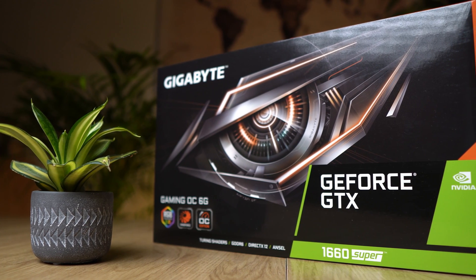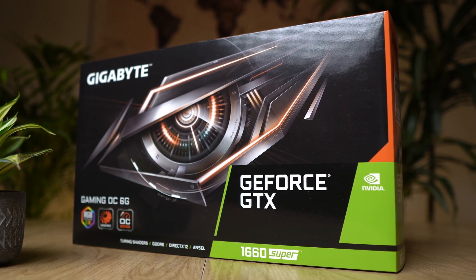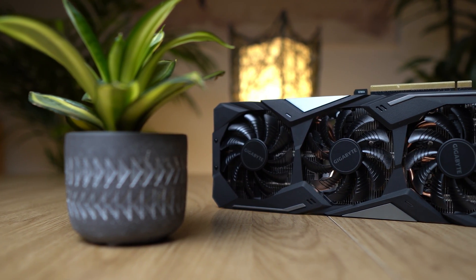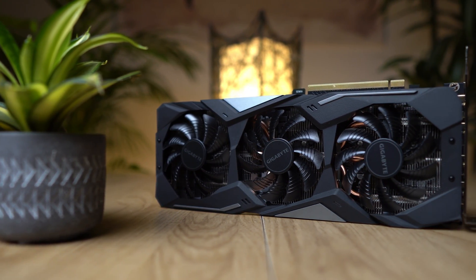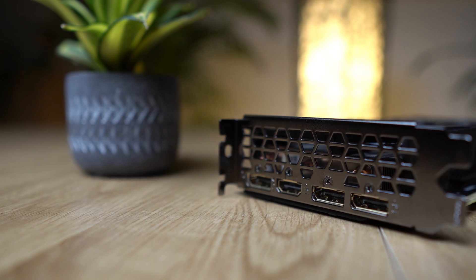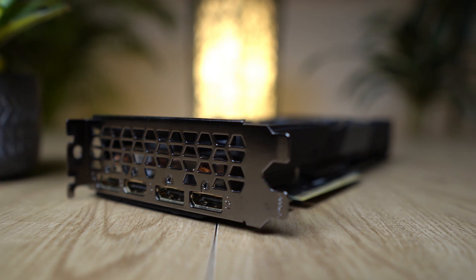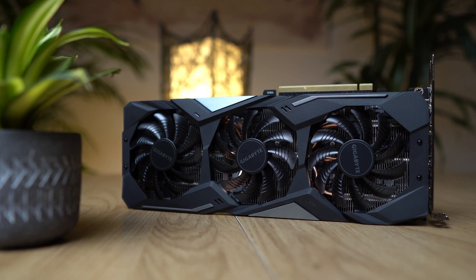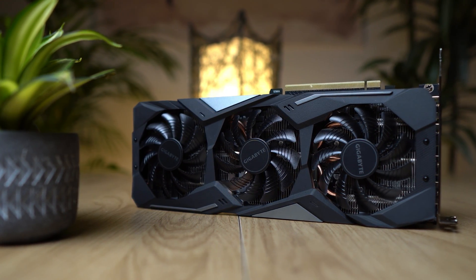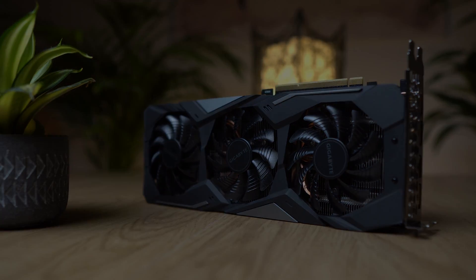With the Nvidia 20 series still being priced relatively high, this GPU is a great alternative for any mid-range gaming PC. To answer the question of the title, I think in late 2020 the GTX 1660 Super is definitely a worthy graphics card. I would be very happy to put this in my mid-range build myself. I want to hear what you guys think in the comment section below. As always, a huge thanks for watching — don't forget to hit that like button if you enjoyed the video, and I'll see you in the next one.